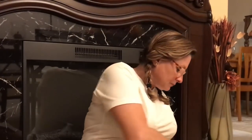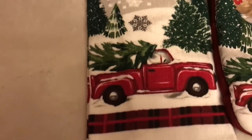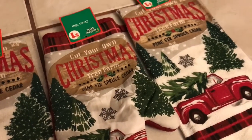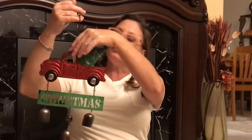Then I went to Dollar General and found these cute little towels and they were a dollar. They've got the little antique pickup truck on them and they say Christmas with the pine trees and everything. And I got this for $2 — I thought when we make our wreath for the front door, this will go on the inside or top of the wreath.